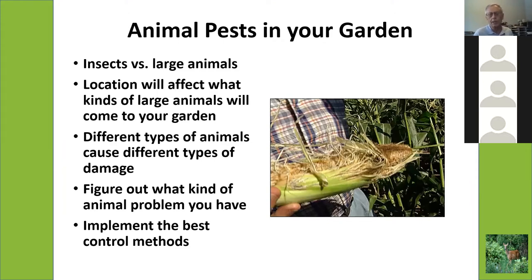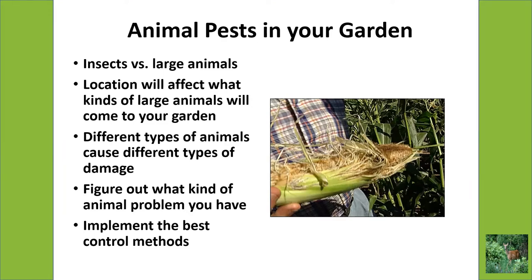Just to differentiate a little bit — insects technically are animals, but today we are not talking about insects. We're talking about what we call large animals, and large is a relative term. So anything larger than an insect, from small mice all the way up to big deer. A big factor will be your garden location. If you're near wooded areas, you're much more likely to encounter some of those animals than if you're totally surrounded by suburbs, although sometimes animals will surprise you and show up where you wouldn't expect them.